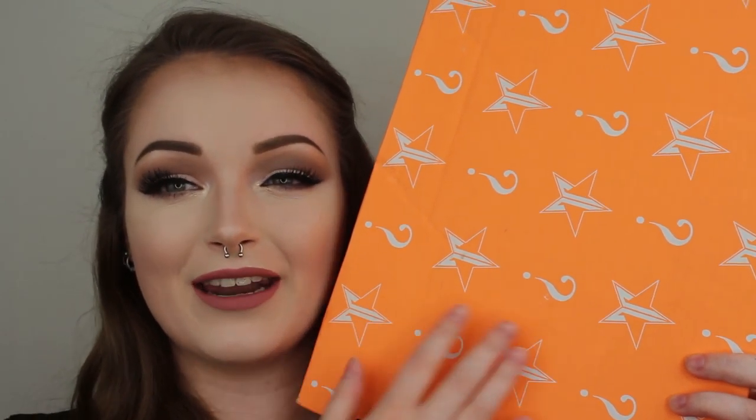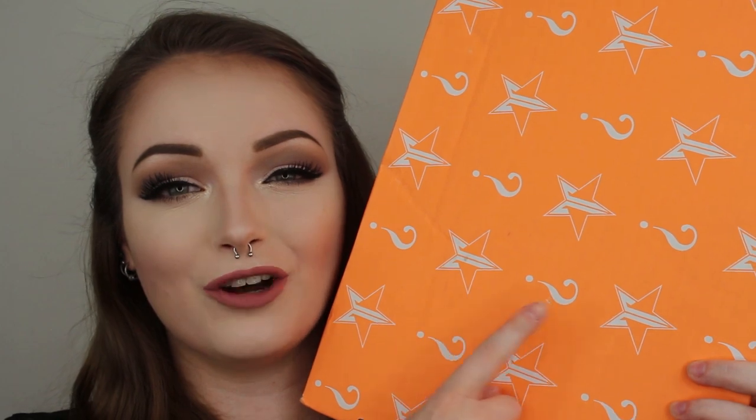I am a packaging whore - I literally cannot get enough of packaging. I just want to briefly go over the box itself. It's this beautiful, kind of tangerine, creamsicle orange, which I think is literally perfect for summer. And then on the box itself, printed, is the Jeffree Star Cosmetics logo with a cute little question mark, which is a very standard design that he has for his mystery boxes.